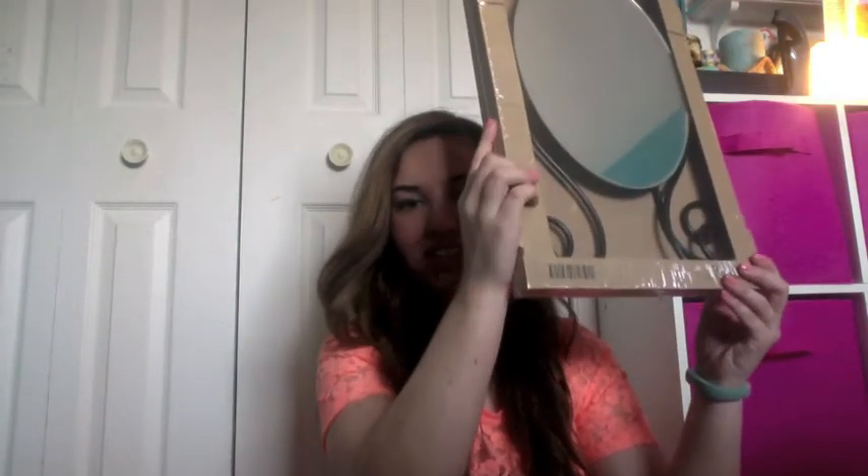I got a mirror at Ikea — it's the Mikan mirror, or something like that. This was like $10, which I think is a pretty good deal for a mirror.